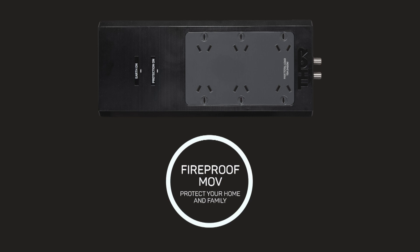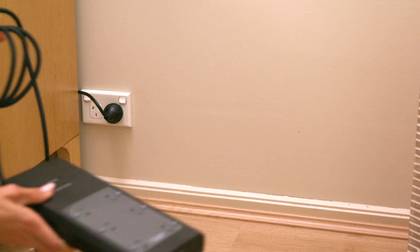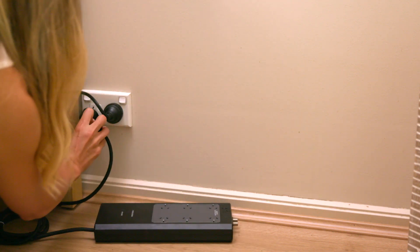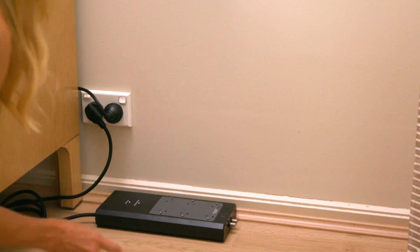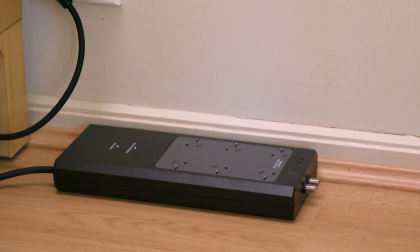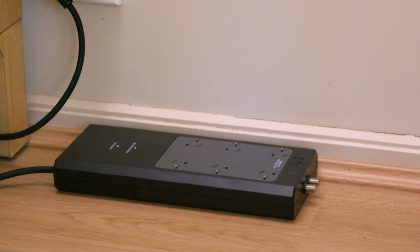The fireproof MOV used in Thor surge protectors ensures that the MOV cannot catch fire from dangerous power surges. The Prodigy P6 offers the ultimate level of power filtration — 70% more than what's offered by other comparable models on the market — and it's also one of the highest levels of filtration in the entire Thor catalogue.